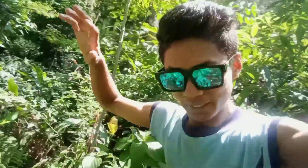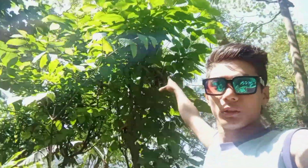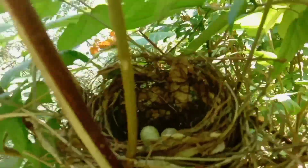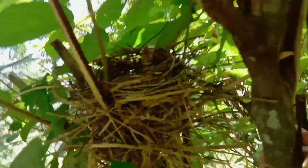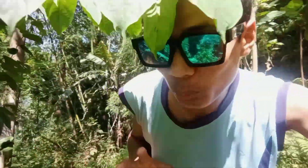I suddenly saw a bird nest here! Wow, look at there — there is a bird nest. Let me show you whether there are eggs or not. Look into the bird nest — wow, there are three eggs in the bird nest!